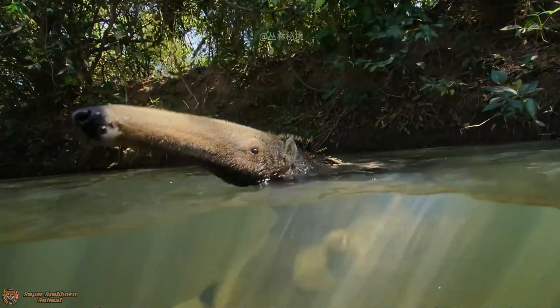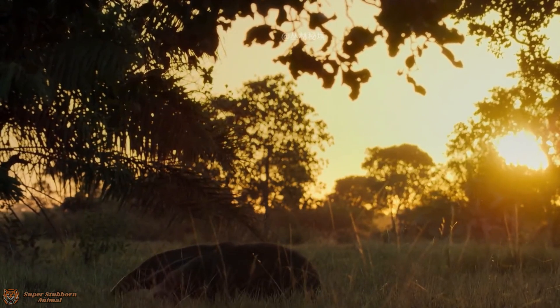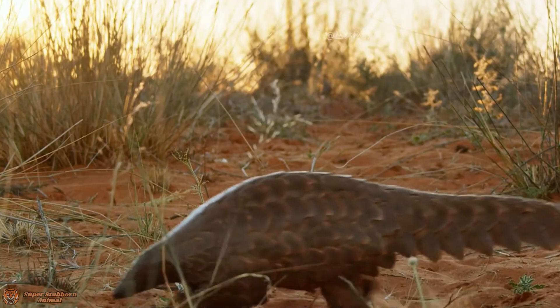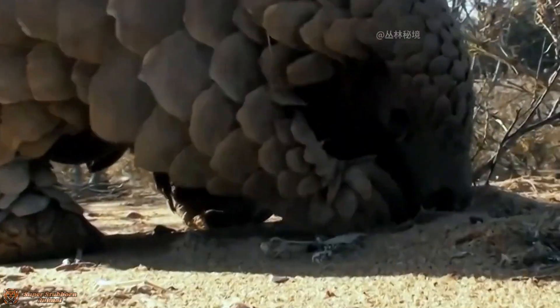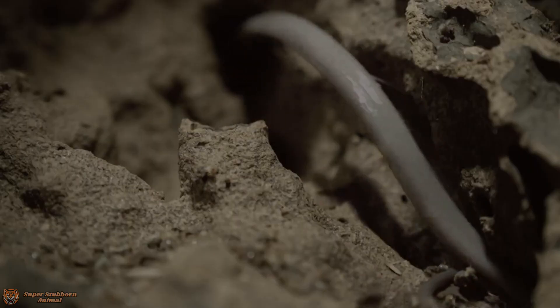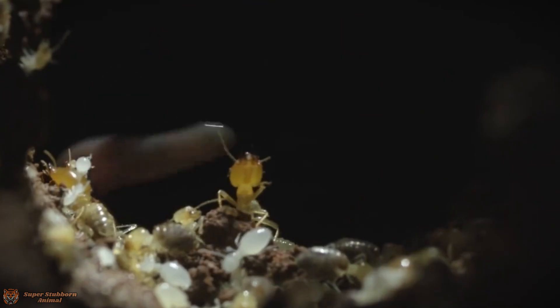Their long claws aren't just for feeding — they're also powerful defensive weapons. When threatened, an anteater can rear up on its hind legs and deliver powerful swipes capable of fending off jaguars or other predators. Despite their formidable defense, giant anteaters face challenges like habitat loss and hunting, making them vulnerable in some areas. Conservation efforts are essential to protect these remarkable animals and their Amazon home.